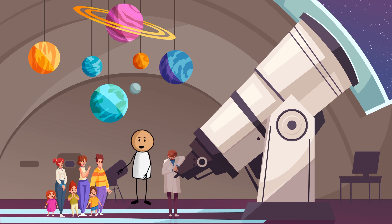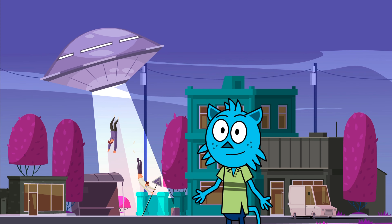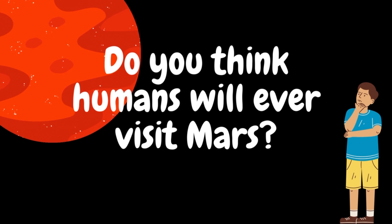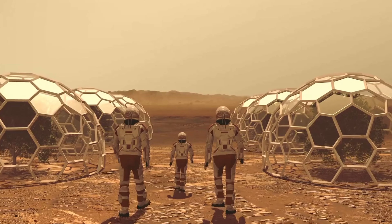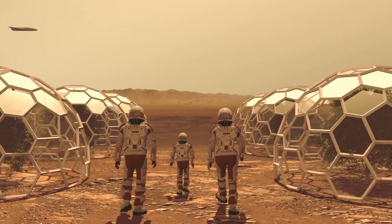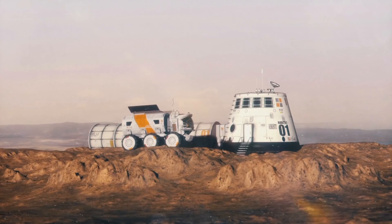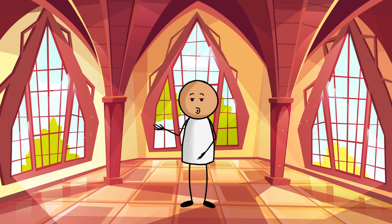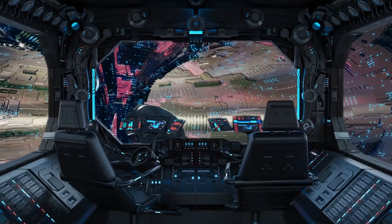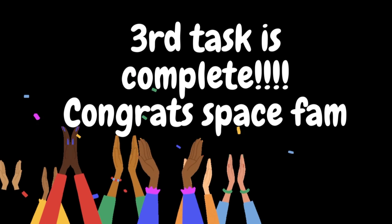Professor Sticky, do you think humans will ever visit Mars and work on the red soil? Yes, humans will visit Mars one day! Scientists and engineers are working hard to make it possible for astronauts to explore Mars, and maybe — just maybe — even build a colony there in the future. Just imagine that!